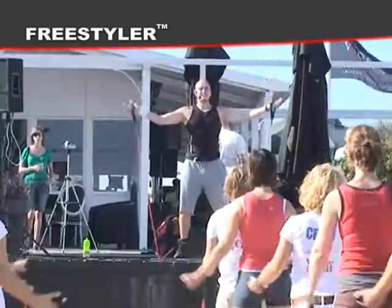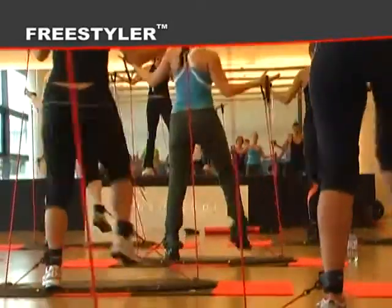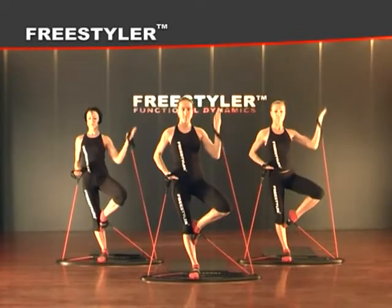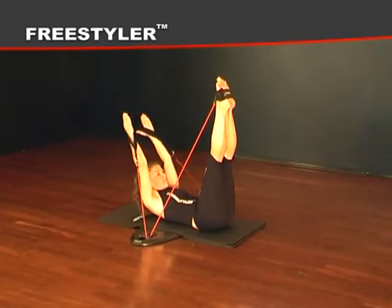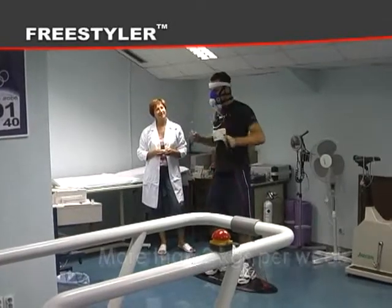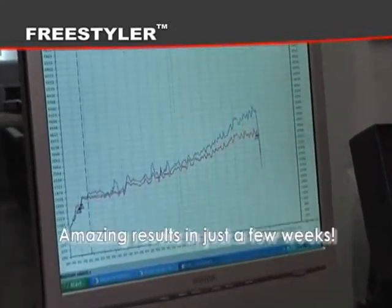Thousands of people successfully use the Freestyler in order to shape up, tone up, and have the time of their lives. With the Freestyler you will get long and lean looking muscles — no bulk muscles. This is because of flexible elastic resistance, which adapts to your movement, producing resistance in any given position. Extensive studies have shown that test subjects lost more than 2 kg per week after working out 3 times per week. You can expect amazing results in just a few weeks.